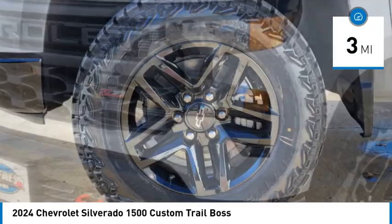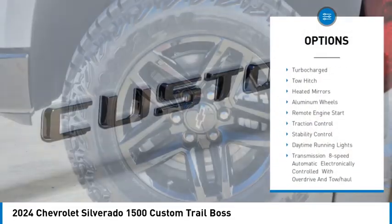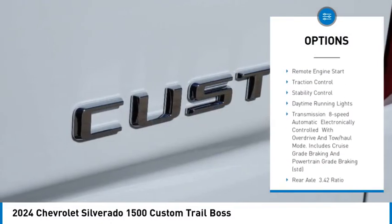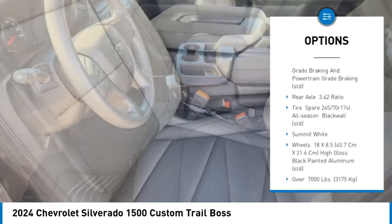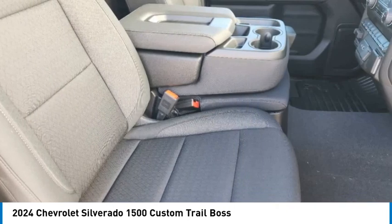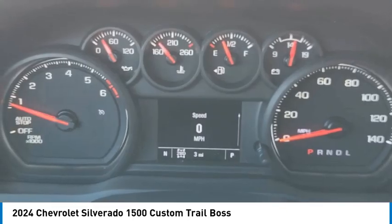Here are some of this vehicle's great options: 4-wheel drive, tire pressure monitor, turbocharged, tow hitch, heated mirrors, aluminum wheels, remote engine start, traction control, stability control, daytime running lights.